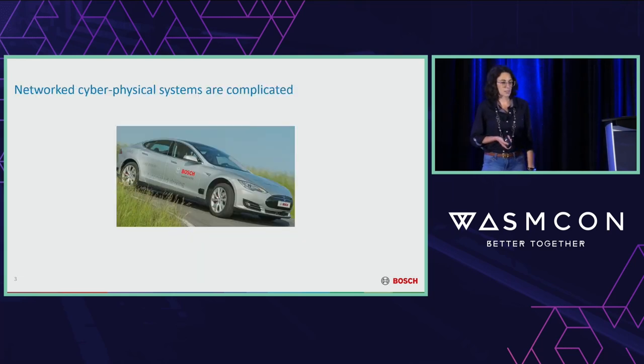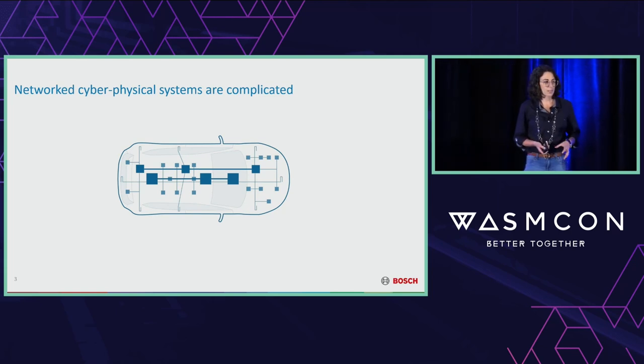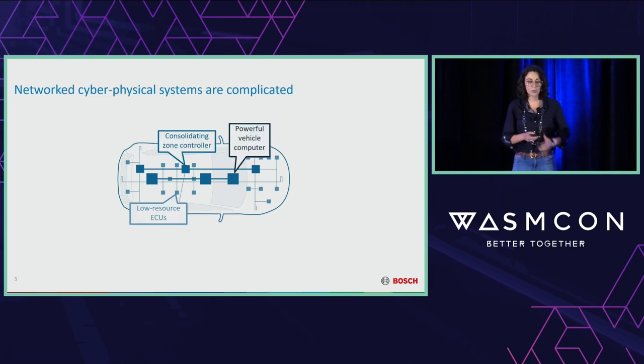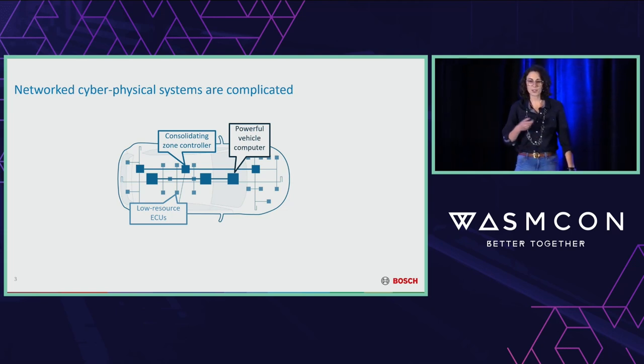These systems often operate not stand-alone but networked together. If you take a modern vehicle, what you'll find is, at bare minimum, dozens of electronic control units, or ECUs, working together to make your car drive forward correctly. The trouble with this kind of system is that it's highly heterogeneous. Within your vehicle, you will find a full range of computing power going from your vehicle computer — approaching what you'd find in a laptop — all the way down to low-end ECUs, tiny microcontrollers running, say, your windshield wipers.